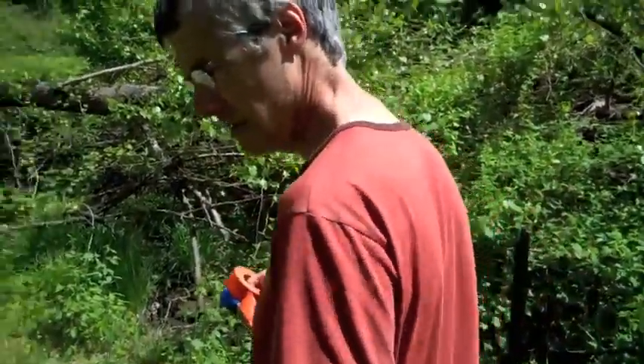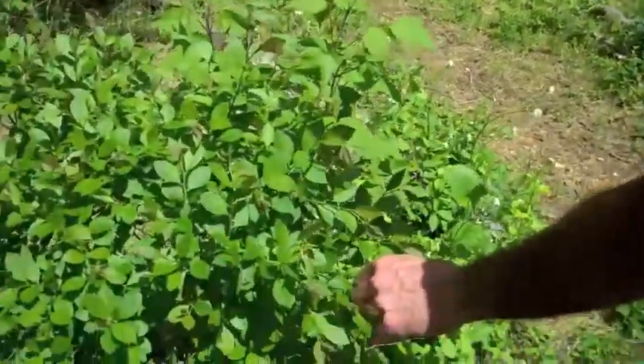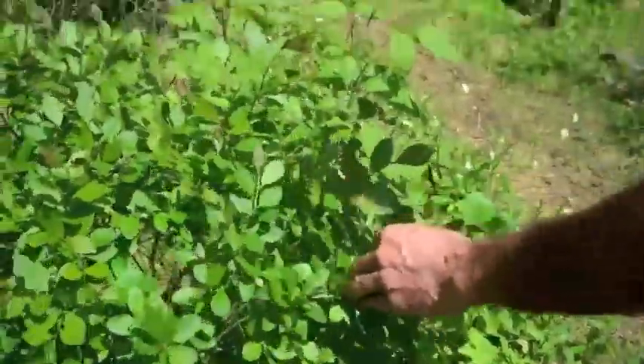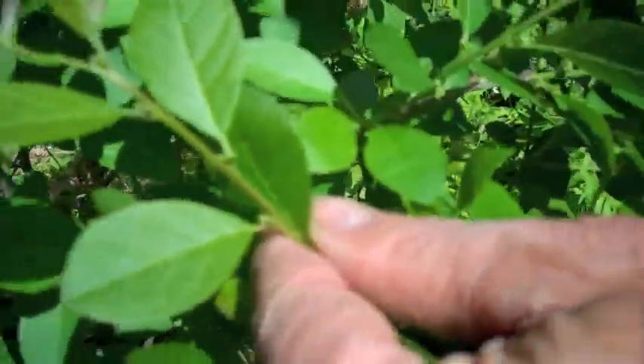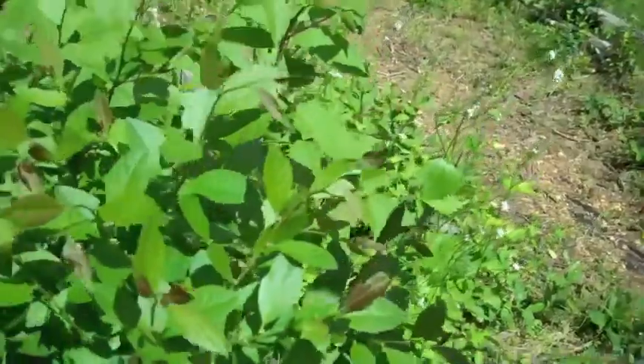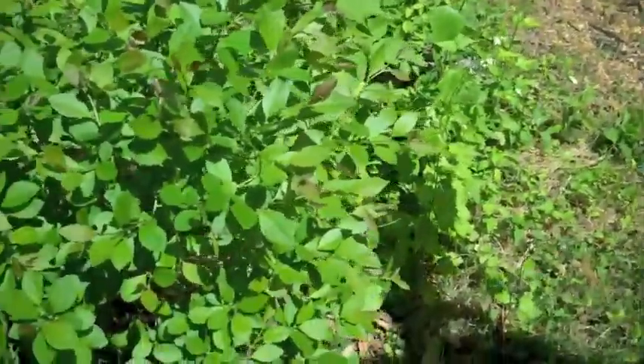This would be a native holly, a deciduous holly of some sort. You can see tiny little flowers there, and there's male and female — I don't know which one this one is. If it has berries, it's a female.